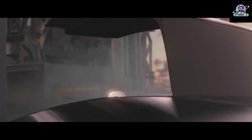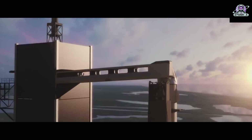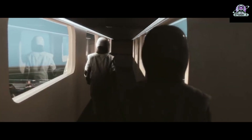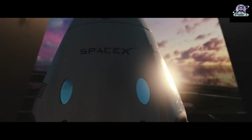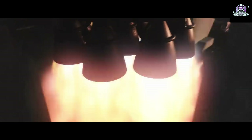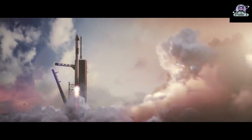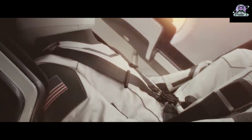NASA and SpaceX signed an unfunded Space Act Agreement on September 22 to study the feasibility of a SpaceX and Polaris program idea to boost the agency's Hubble Space Telescope into a higher orbit with the Dragon spacecraft, at no cost to the government. There are no plans for NASA to conduct or fund a servicing mission or compete this opportunity; the study is designed to help the agency understand the commercial possibilities. SpaceX, in partnership with the Polaris program, proposed this study to better understand the technical challenges associated with servicing missions. This study is non-exclusive, and other companies may propose similar studies with different rockets or spacecraft as their model.